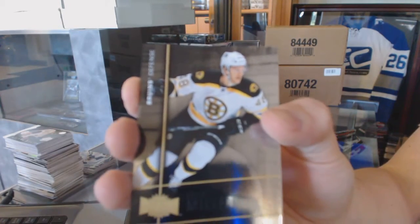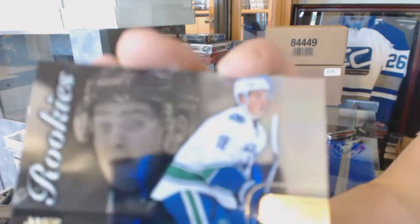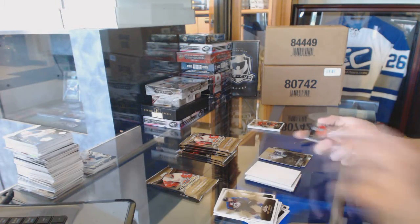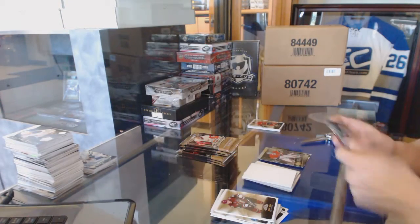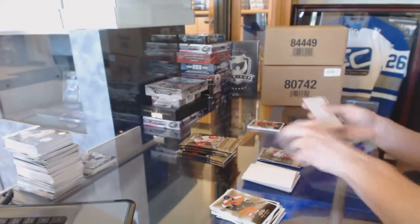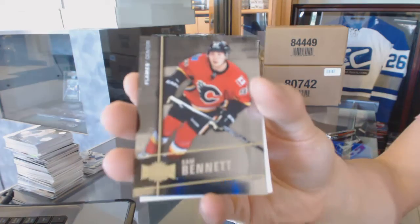Metal Universe for the Boston Bruins, Colin Miller. Flair Showcase for the Vancouver Canucks, Jake Virtanen. Metal Universe for the Montreal Canadiens, Zach Fucale. Flair Showcase for the Carolina Hurricanes, Eric Staal. Metal Universe for the Calgary Flames, Sam Bennett.